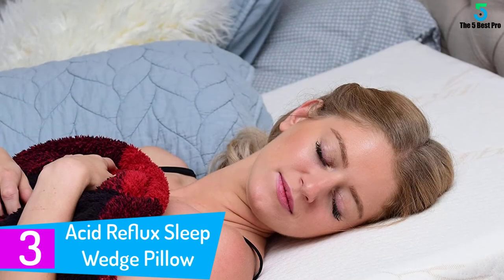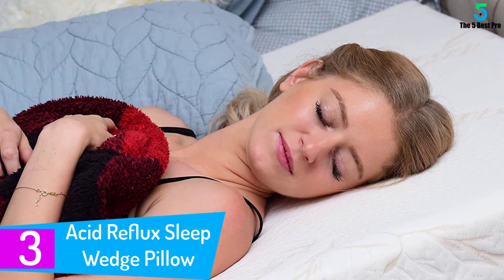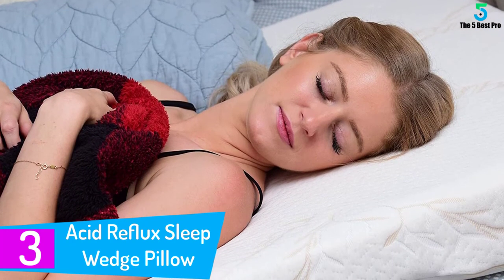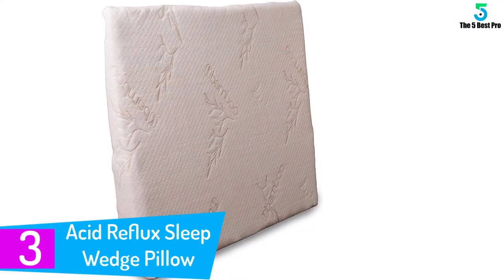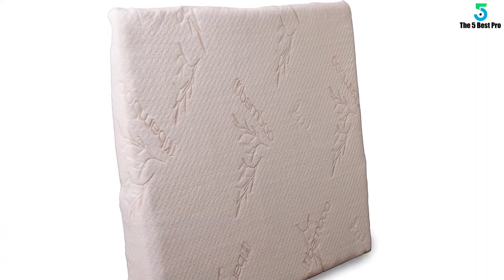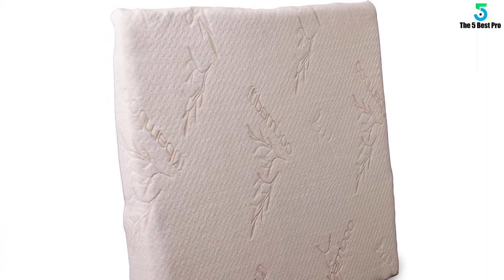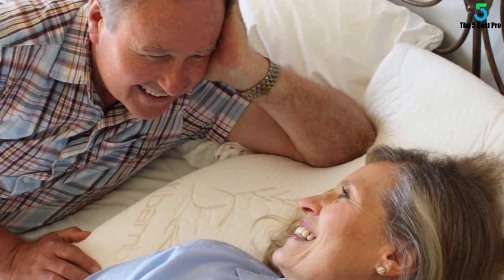At number 3: Acid Reflux Sleep Wedge Pillow by Back Support System, Inc. — your resource for back and neck pain relief products. They've been manufacturing the highest quality products on the market for over 20 years. All of their products are made in the USA. They feature an exclusive line of back support products to help improve sleep and reduce pain. They manufacture mattresses, foam rollers, wedges, ergonomic office chairs, traction units,